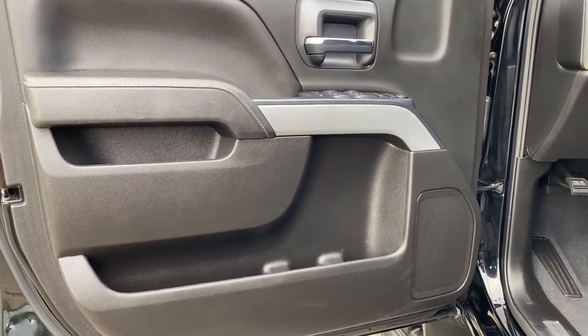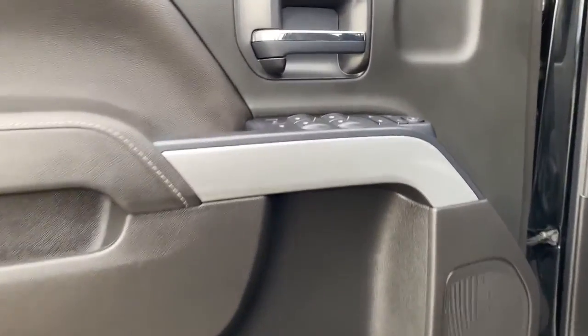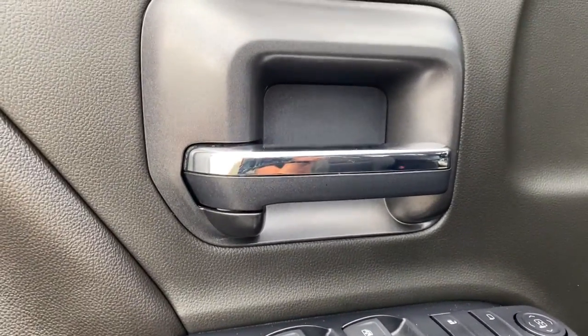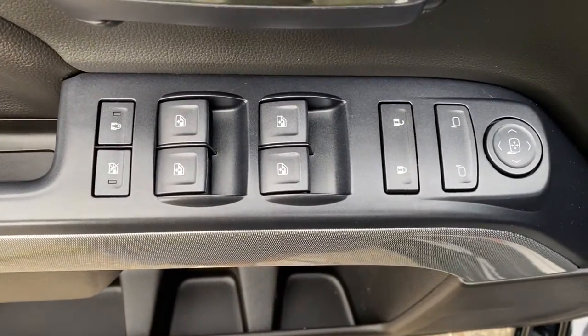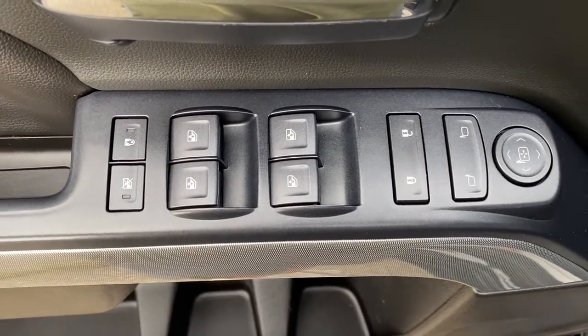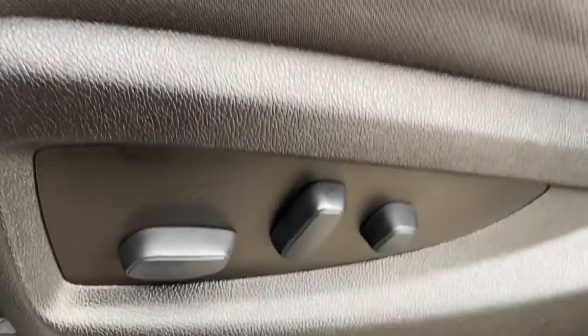These are just some of the great options this vehicle comes with: heated driver's seat, keyless entry, fog lamps, bed liner, steering wheel audio controls, electronic stability control, power driver's seat, aluminum wheels, intermittent wipers, and tire pressure monitoring system.